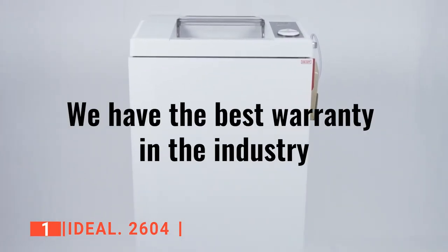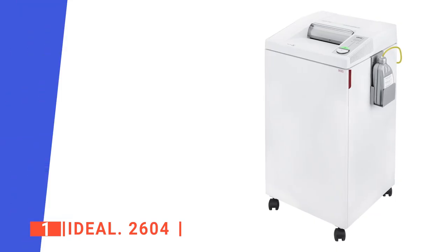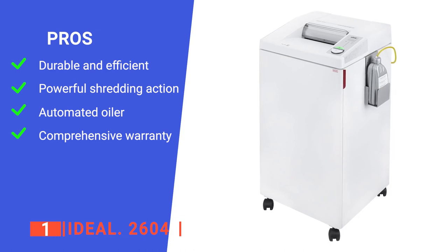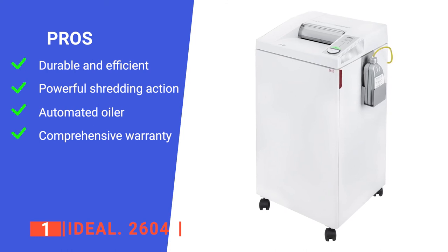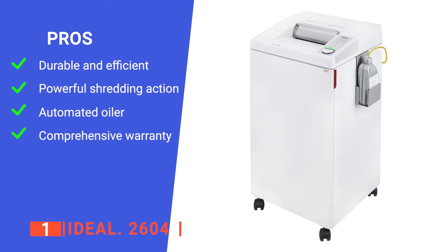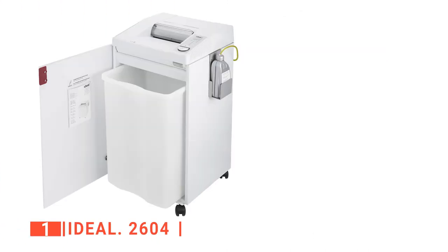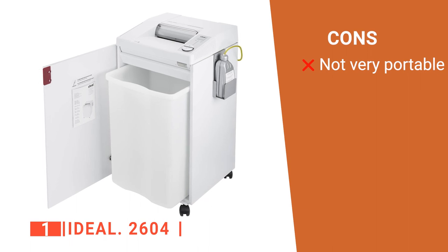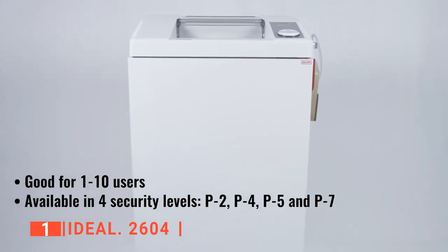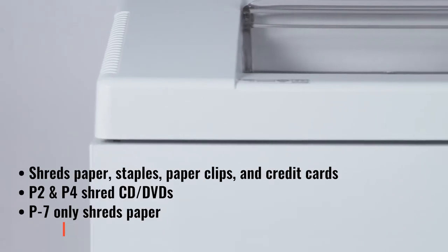Heavy-duty use and high efficiency are the two aspects that skyrocketed the Ideal 2604 to our number one spot. Its pros are: it is suitable for office use with 5 to 10 people; it has powerful blades that can cut paper, plastic, and small pieces of metal; it has an automatic oiler that keeps shredding quality high over long use; and the product is covered by a one-year warranty. However, it is the heaviest item on the list, weighing about 106 pounds, so it is cumbersome to move between offices. The Ideal 2604 is a thing of beauty — with its outstandingly effective operation and long-lasting durability, it's hard to imagine why this product wouldn't be at the top of our list.